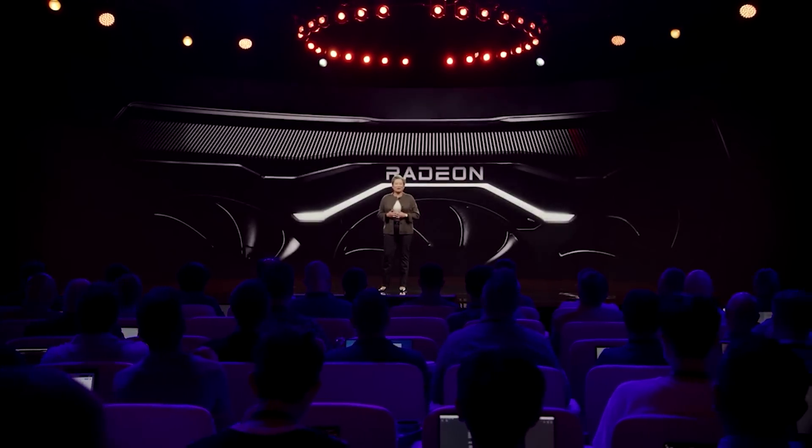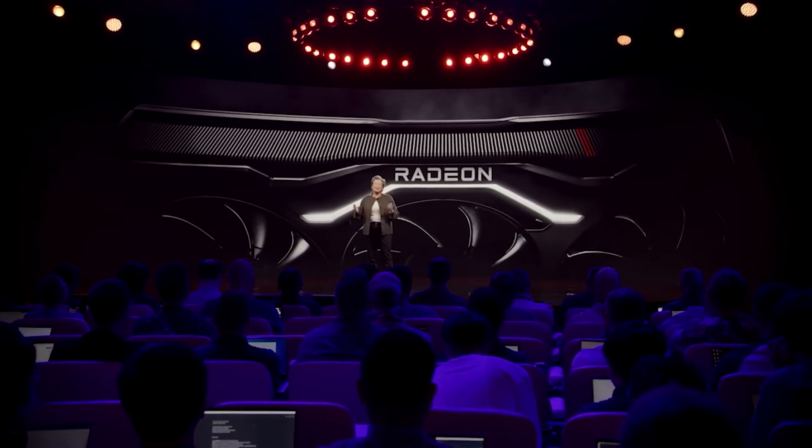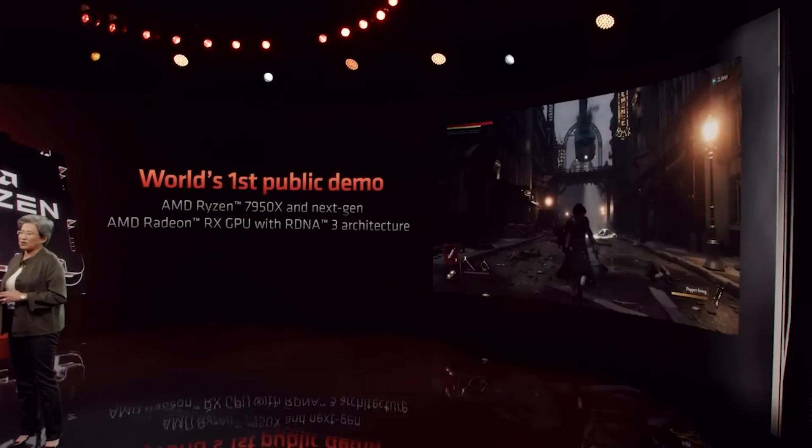Now for some quick Navi 31 info, focusing predominantly on the TDP of the GPUs. Most of you will know the specifications floating around the internet: you're looking at around 12,000 shaders, six MCDs, and 96 megabytes of Infinity Cache — that's doubled for the V-Cache variants of the GPU, although that won't be the average card. One of the TDP figures I've heard most is 375 watts, but I've also heard 395 watts and more recently 350 watts.